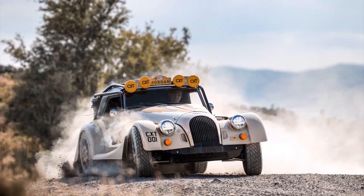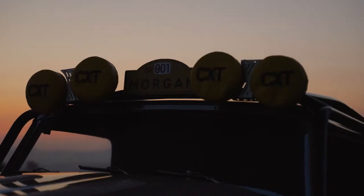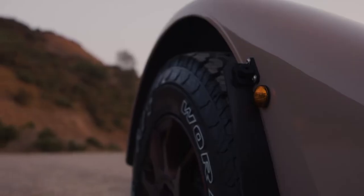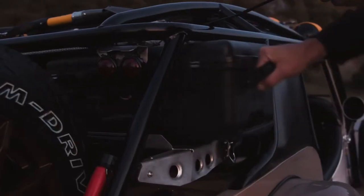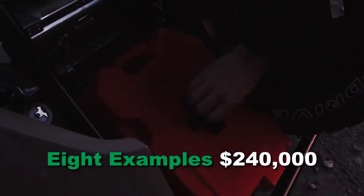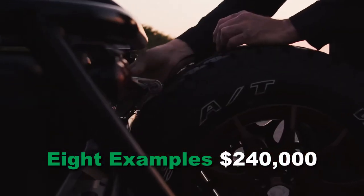Britain's pension won't stretch that far — that'll be another heated discussion in the pub later. Morgan says it will build just 8 examples of the CXT for around $240,000, making it a very rare car to own.